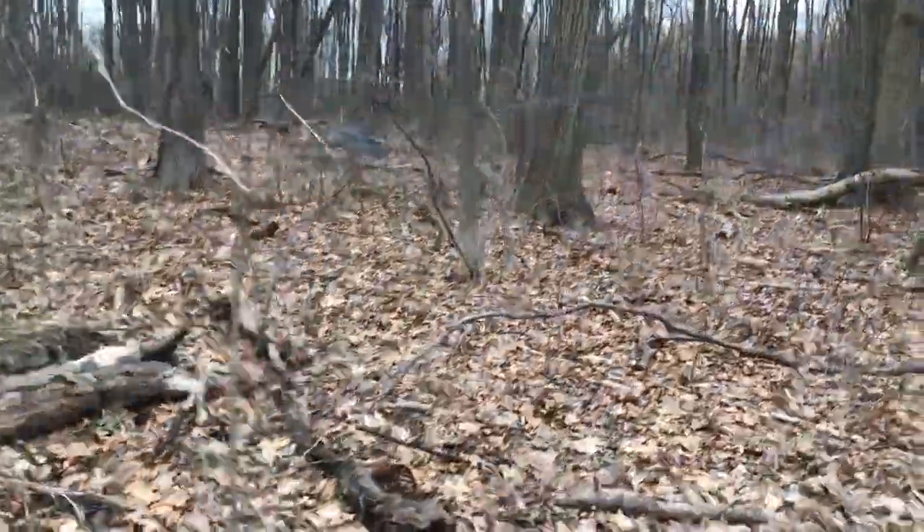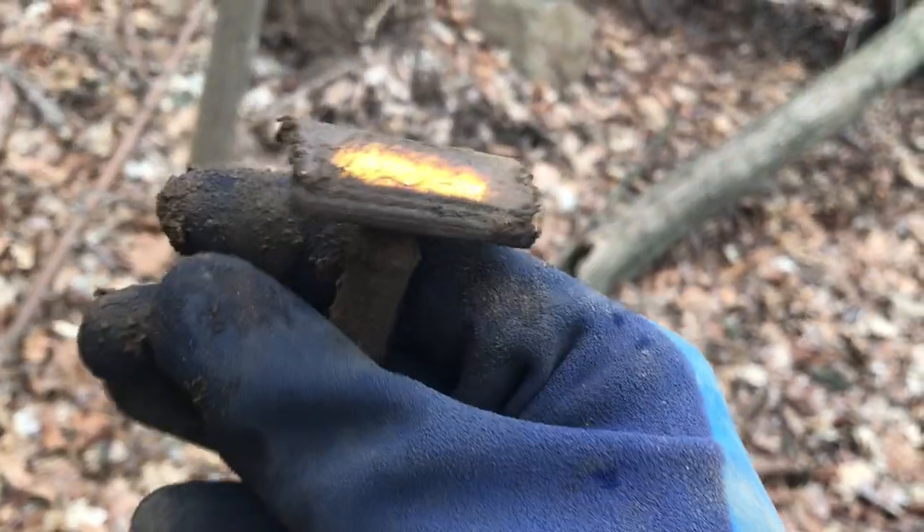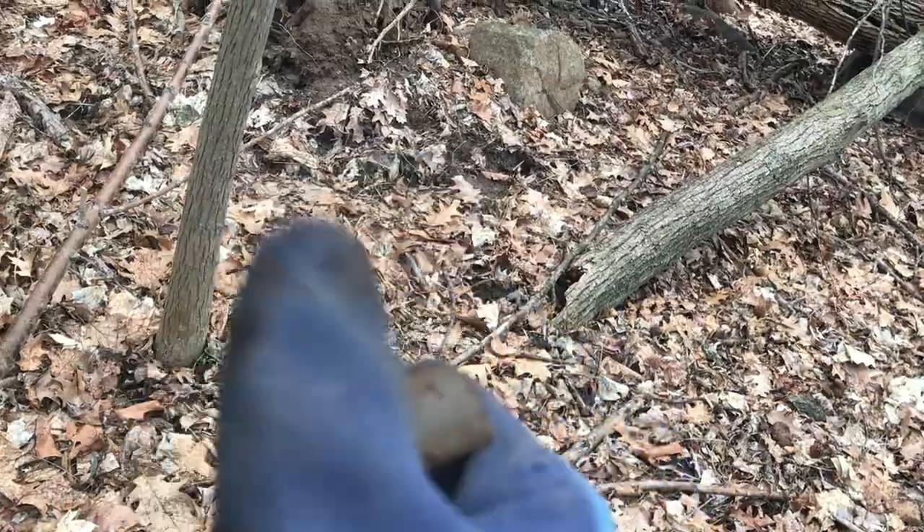Stay tuned. Got a couple pennies and a quarter, and we got a nice signal here — check this out. It's probably a razor blade I'm assuming, so we know we're in a good area over here.